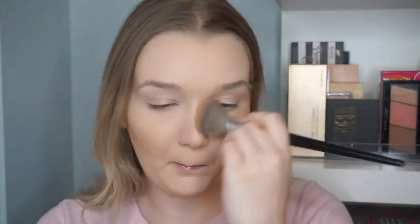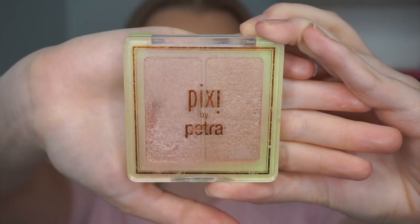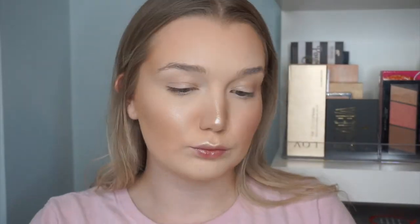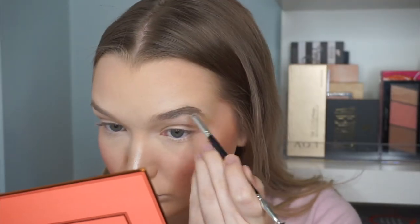Next I went in with my favorite Benefit Hula Bronzer and bronzed up the sides of my face and forehead area. For highlighter I opted for a more blinding option — my Pixi Highlighter Duo — applied on the high points of my cheekbones, my cupid's bow, and my nose. For blush I went in with the Becca Blush, a new one to my collection that I've been loving, applied all over my cheekbones for a nice pink flush. Then I went in with my Anastasia Dip Brow in Blonde.